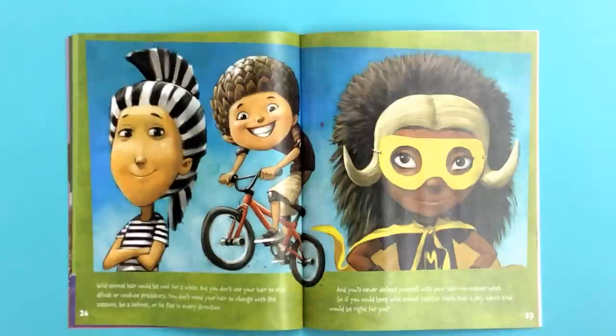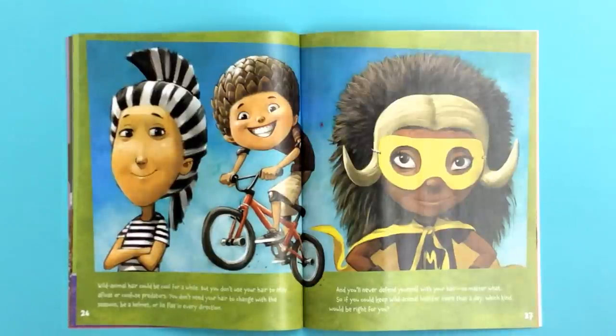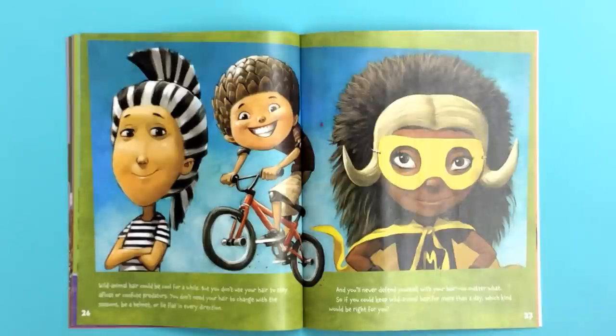Wild animal hair could be cool for a while, but you don't use your hair to stay afloat or confuse predators. You don't need your hair to change with the seasons, be a helmet, or lie flat in every direction. And you'll never defend yourself with your hair, no matter what. So if you could keep wild animal hair for more than a day, which kind would be right for you?